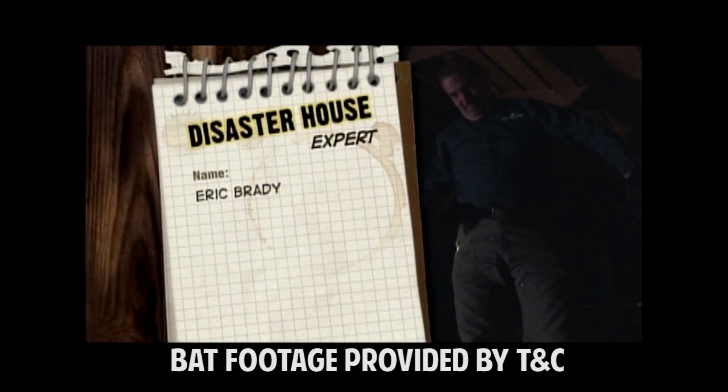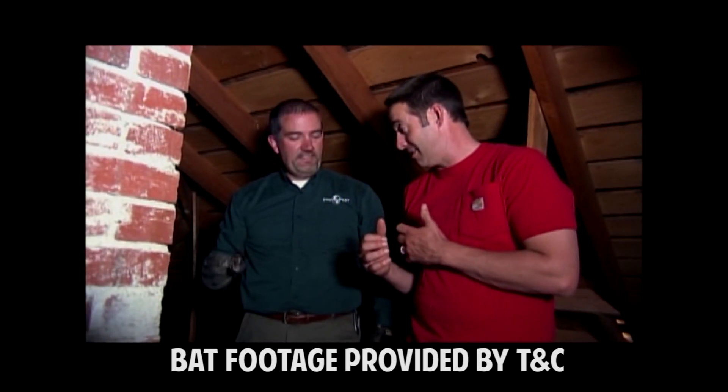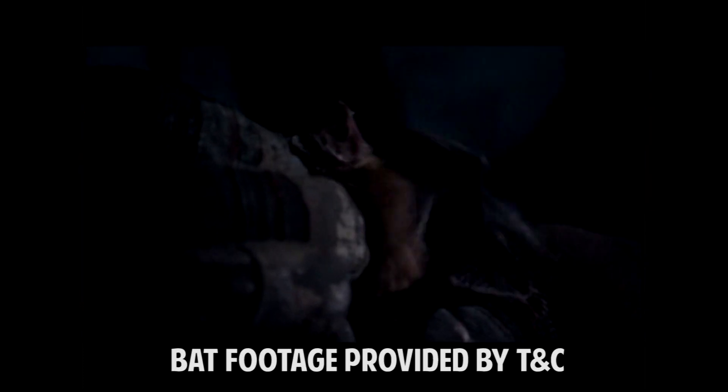Eric Brady makes his living getting rid of nuisance wildlife in people's homes. That is a real bat right there. What kind of bat is that? This is a little brown bat — very small.